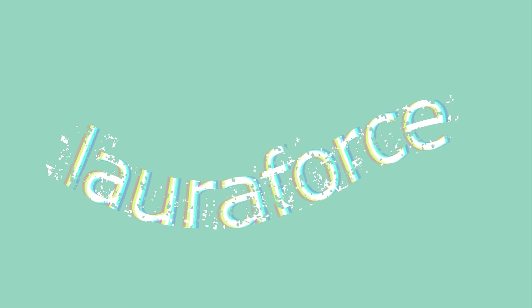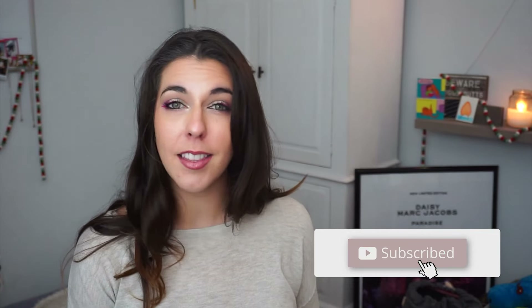Hey cutie. Welcome back, or welcome to my channel if you're new. My name is Laura. I've been doing so much work in the background to prepare for this video and I'm so excited about my next update for my new pan left behind.